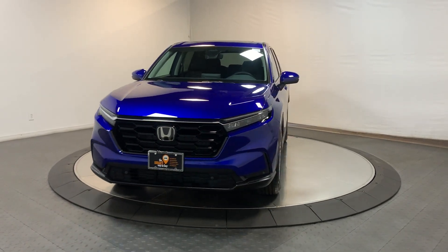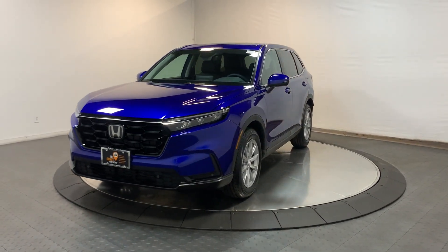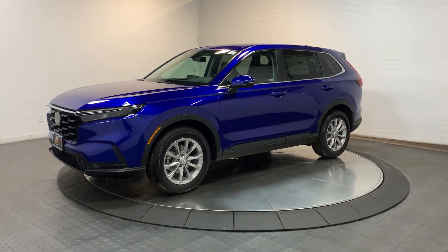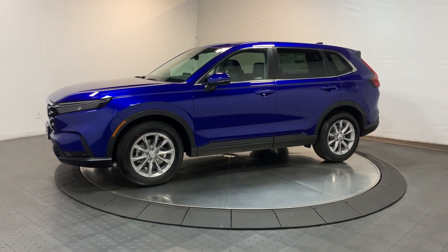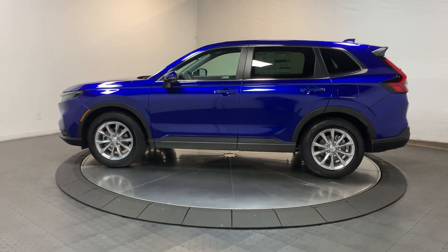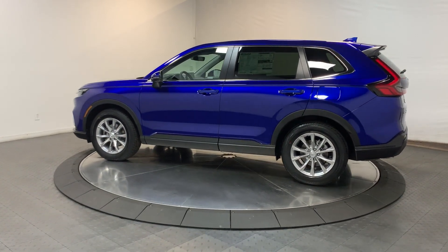Enjoy the view of this 2024 Honda CR-V. Take a closer look at this stylish and up-for-anything CR-V. Its innovative design, premium feel, all-weather capability, and advanced safety and connectivity technology sets the standard for small SUVs and crossovers.